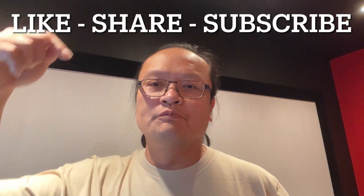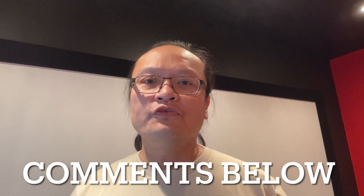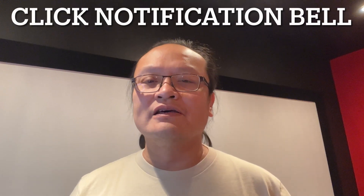Then you have your problem completely solved. If you find this video informative, click like, share, and subscribe to my channel. Put your comments down below, and don't forget to click the notification button so the next time I upload a video, you'll be notified. Thank you very much and goodbye.